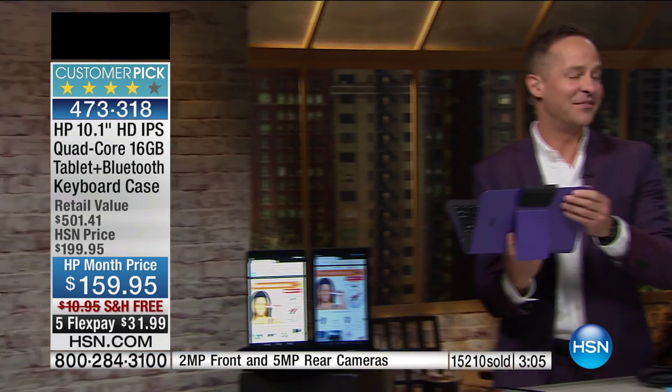We have close to 1,000 people dialing in trying to grab it. It's a spectacular value and a fantastic opportunity, and it will give you a tablet that you'll have for many, many years to come. If you want blue, 50 left. Purple, about 300 left. Purple is our number one selling color — that's the reality, which is why we always have more in purple.